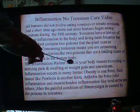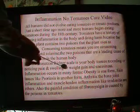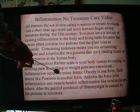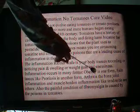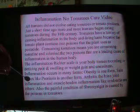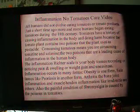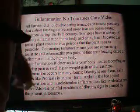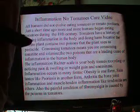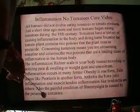The inflammation Richter scale is your body tissues recording or noticing pain, swelling, weight gain, and uneasiness. Inflammation occurs in many forms. Obesity is one form of inflammation. Skin conditions like psoriasis are another form. Arthritis — bone joint inflammation — and muscle tendon inflammation like tendonitis are others. Also, the painful condition of fibromyalgia is caused by the poisons in tomatoes.